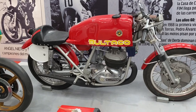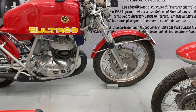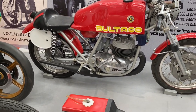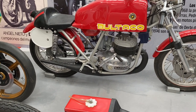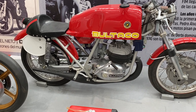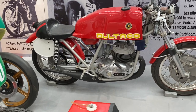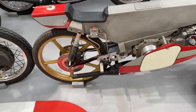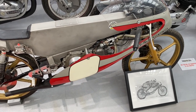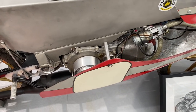A Bultaco Montjuic endurance racer, complete with four leading shoe drum brake of massive size, enormous fuel tank, and a 360 — presumably Matador Pursang engine, twin plugged. They were actually very competitive. And in front of that, a water-cooled Bultaco 50 racer, which is basically an aluminium spar with the engine hanging off it.